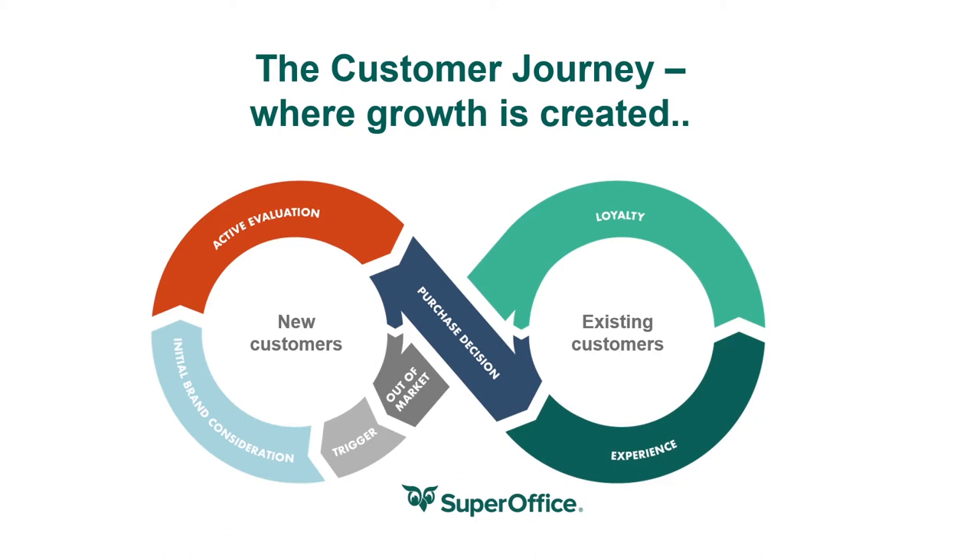Companies use a wide range of channels to communicate with their customers, but often fail to connect each activity with the customer journey. Sales and marketing strategies become isolated from one another, which leads to a disconnected customer experience. It's important to look at this as a loop and not a funnel or a straight line of steps we think the customer should take — this is their journey. The customer journey documents the full experience of being a customer.